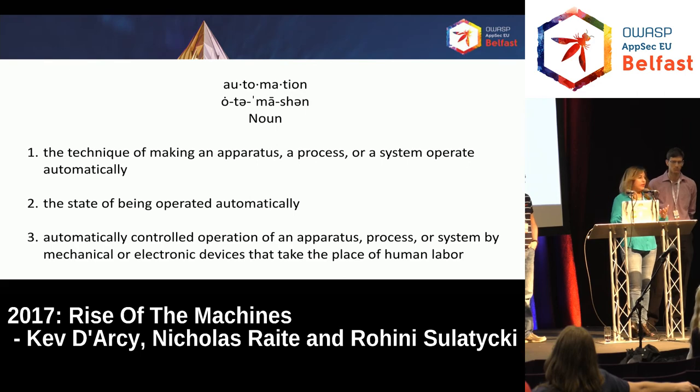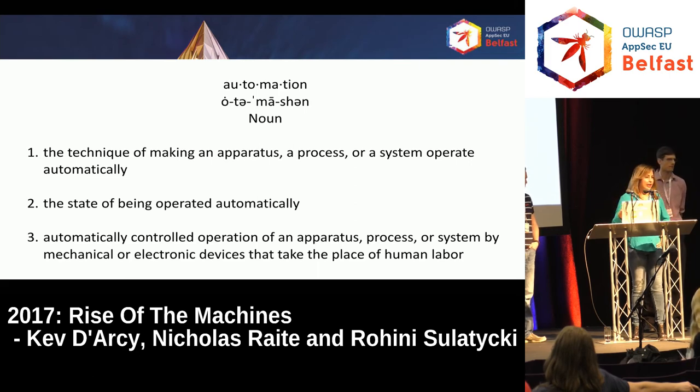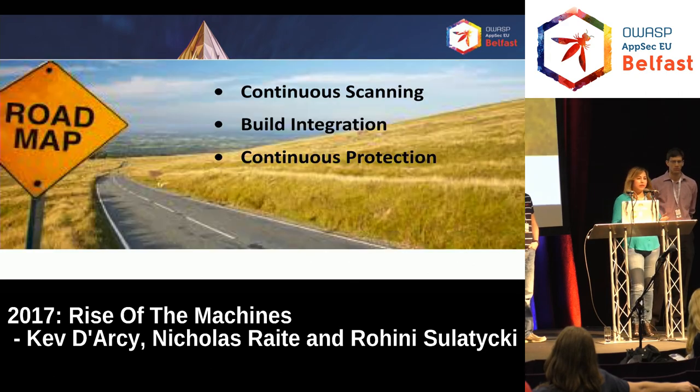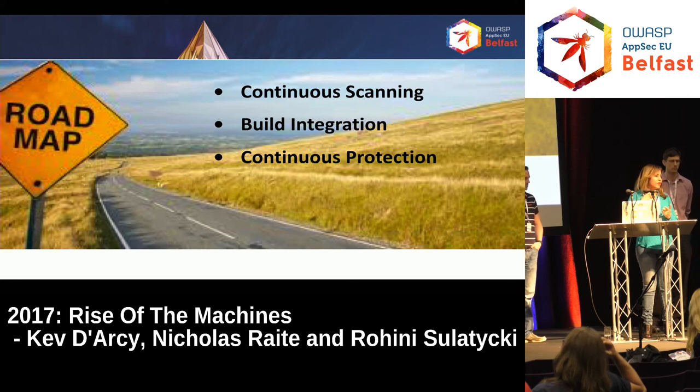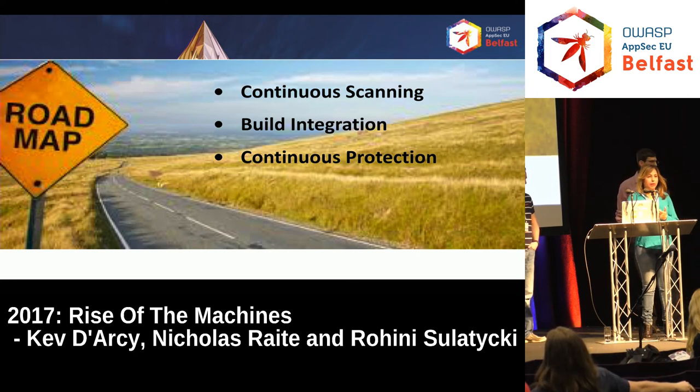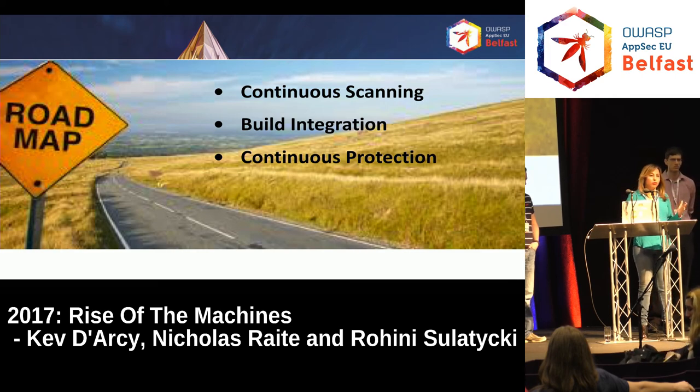Automation is a process where things operate automatically without human intervention — and that's what we needed to do. We needed to be scanning and finding vulnerabilities before hackers did. The roadmap was continuous scanning: scanning our networks all the time, scanning our applications constantly, finding vulnerabilities. But we also knew we needed to integrate our tools into the development pipeline, into the CI pipeline. It just wasn't going to work otherwise.